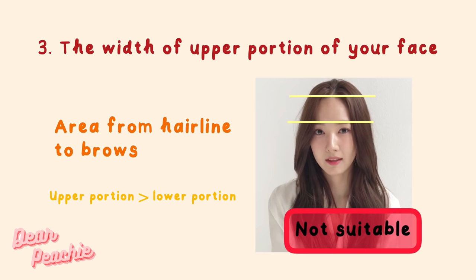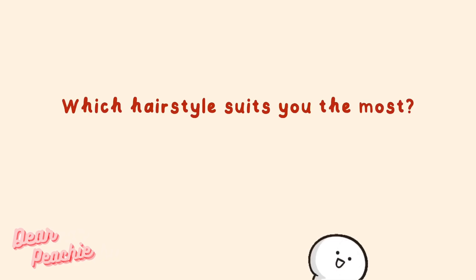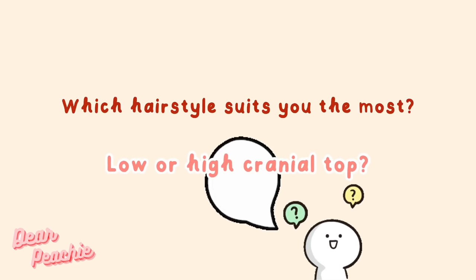Third, consider the width of the upper portion of your face — the area from your hairline to your brows. If your upper portion is wider than the lower portion of your face, high cranial top hairstyle might not be suitable for you. Korean stars like Eugene and Park Min-young have wider upper portions too. High cranial top hairstyles make hair look more voluminous, which would make the upper portion of the face look even wider.